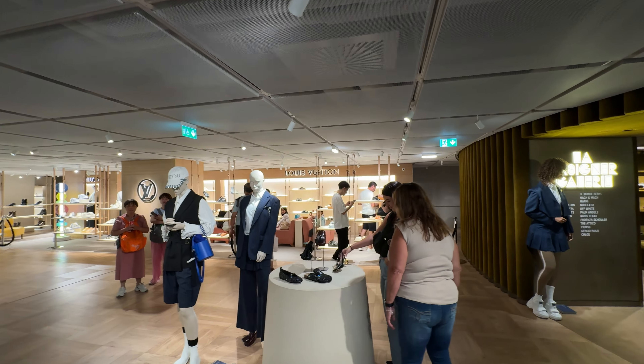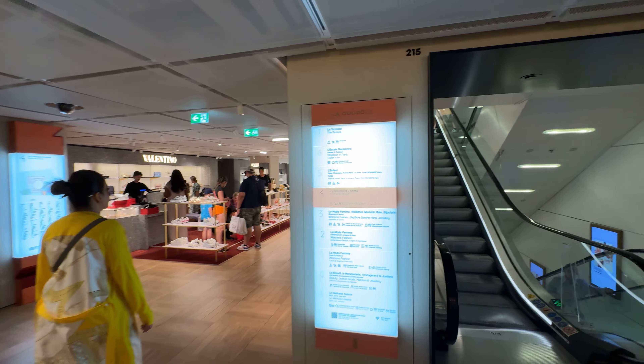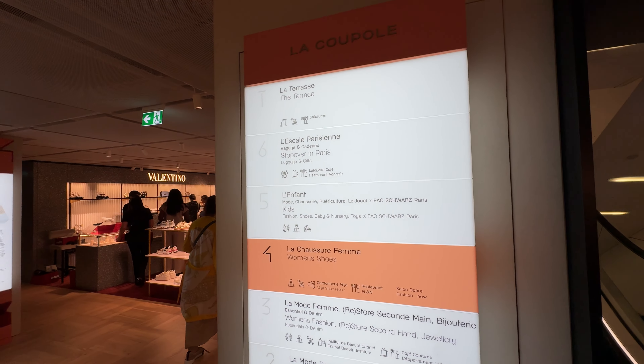There are plenty of stores to fit all budgets, so if you get tired you can shop on your way to the rooftop. We're on floor four — a few more floors to get to the roof.